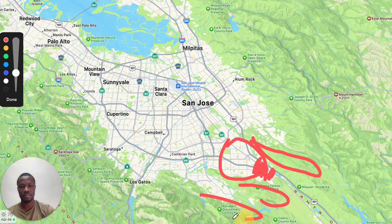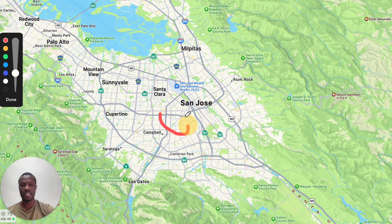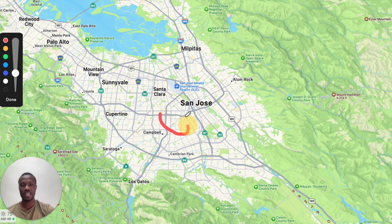There's also a small neighborhood called Berryessa, which is basically the same as Milpitas. If you want to commute, this is a great area.